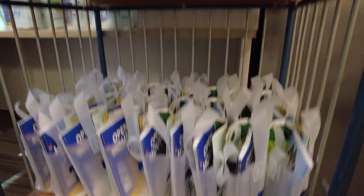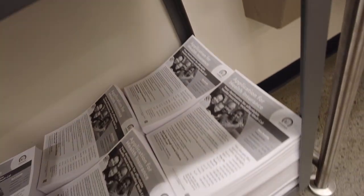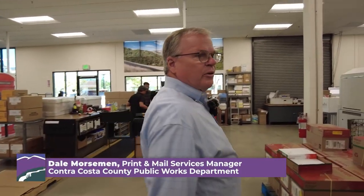This is our hand fulfillment area — this is where we do virtually all of the hand work that's done in here. A lot of what they build is EHSD social service packets, but they'll do any hand work that we need done.